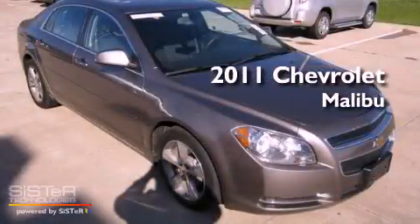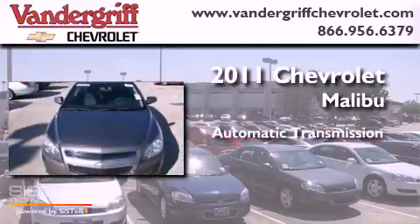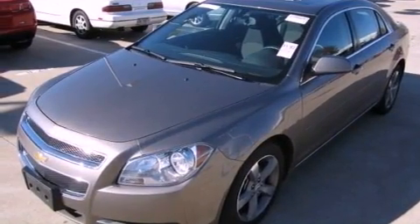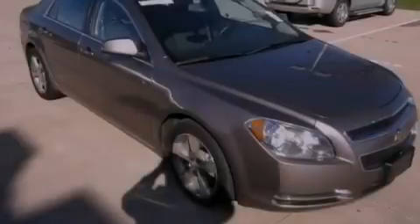This is a 2011 Chevrolet Malibu. This vehicle has seating for five adults and an inline four-cylinder engine. Features include a low tire pressure indicator, traction control and stability control systems, and cruise control.